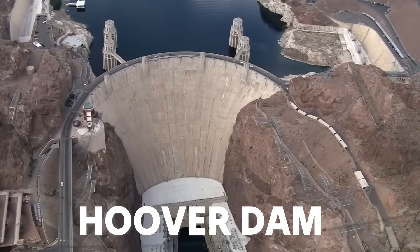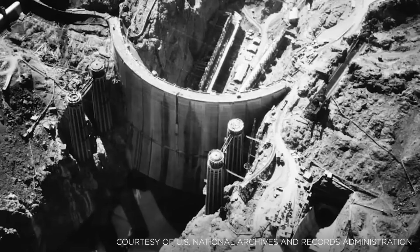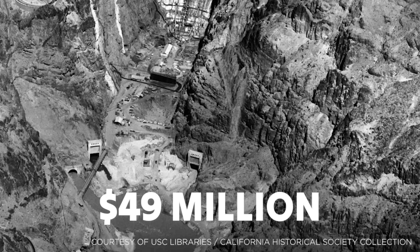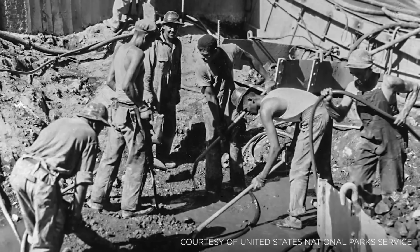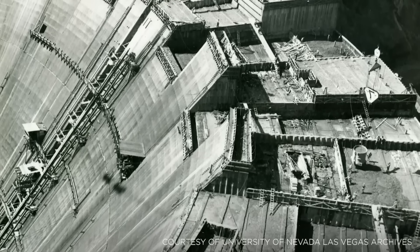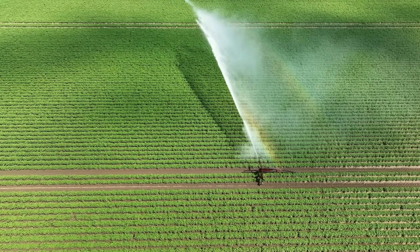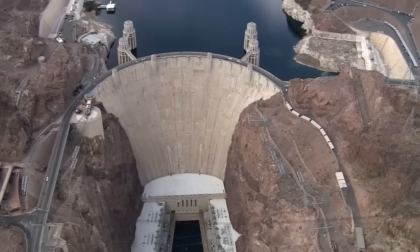Take the Hoover Dam, for example. Conceptualised in the early 20th century, construction began in 1931 and was completed in just five years, by 1936. At the time it cost $49 million, which adjusted for inflation would be about $860 million today. The Hoover Dam didn't just reshape the American Southwest — it provided water and power to millions, created Lake Mead, the largest reservoir in the United States, and brought effective flood control and irrigation solutions to the region.